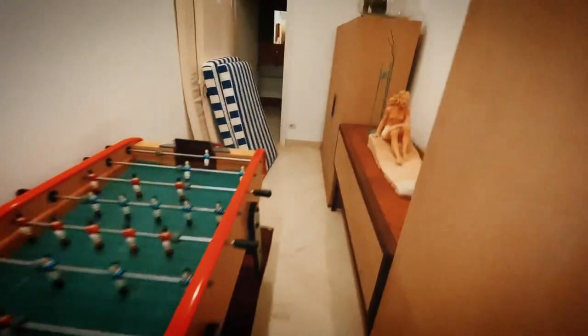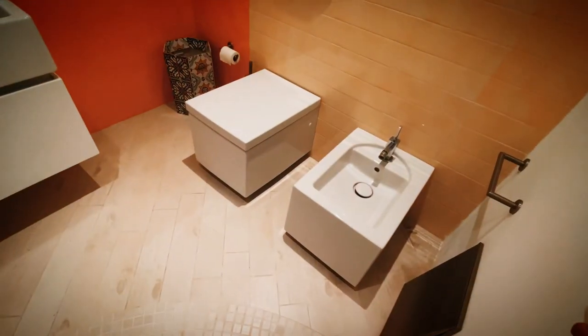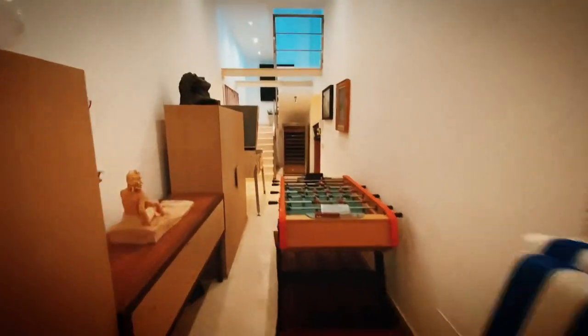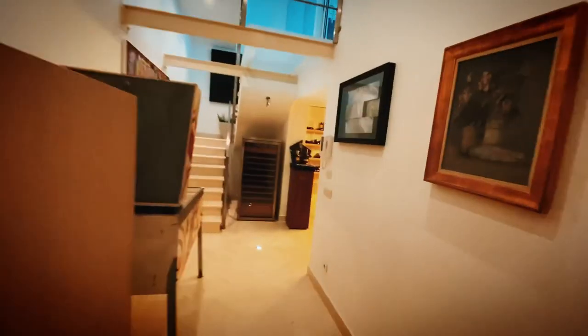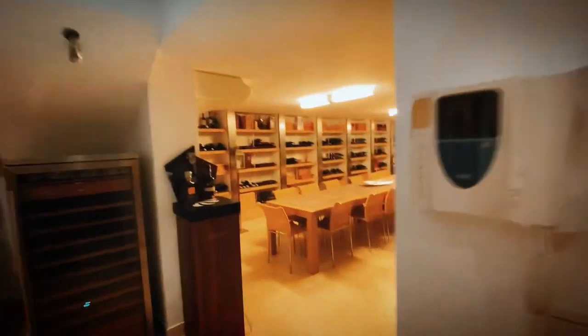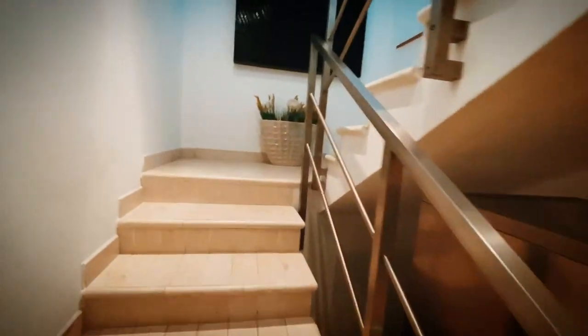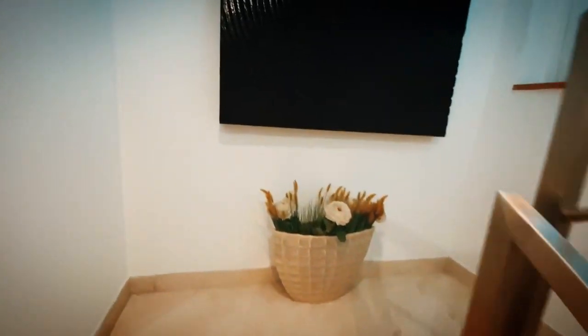Down here there's a billiard table — great for parties — and another bathroom, very standard but cute. Look at that toilet and the bidet too. So this is the lower level basement with a massive wine cellar where you could have private chefs come and cook. The best is still yet to come.